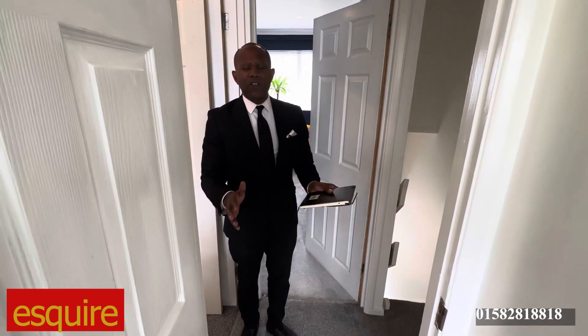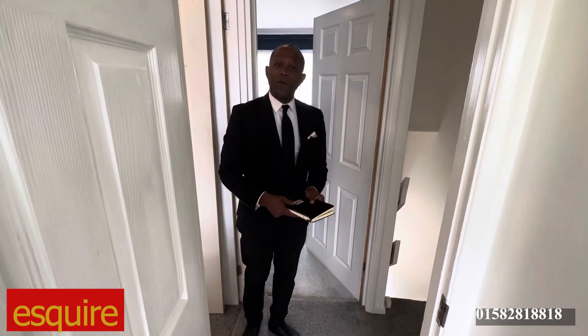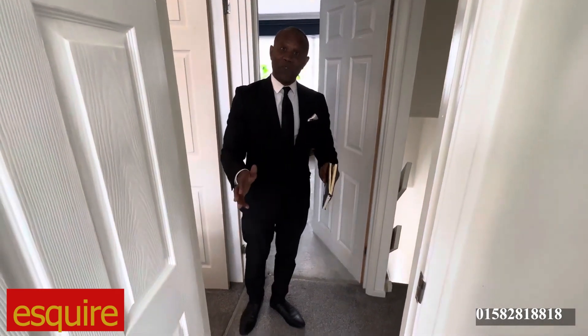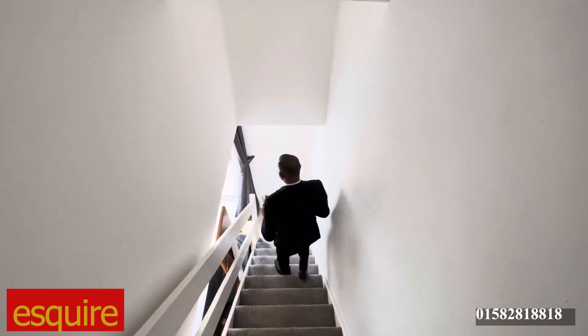If you want to inquire, call us on 01582 818818 — Esquire Estates — inquire about Brackendale Grove. We'll help you, talk to you, and negotiate some figures with you. But we haven't got to the figures yet — we're going to have a look at the garden first and then talk about figures.